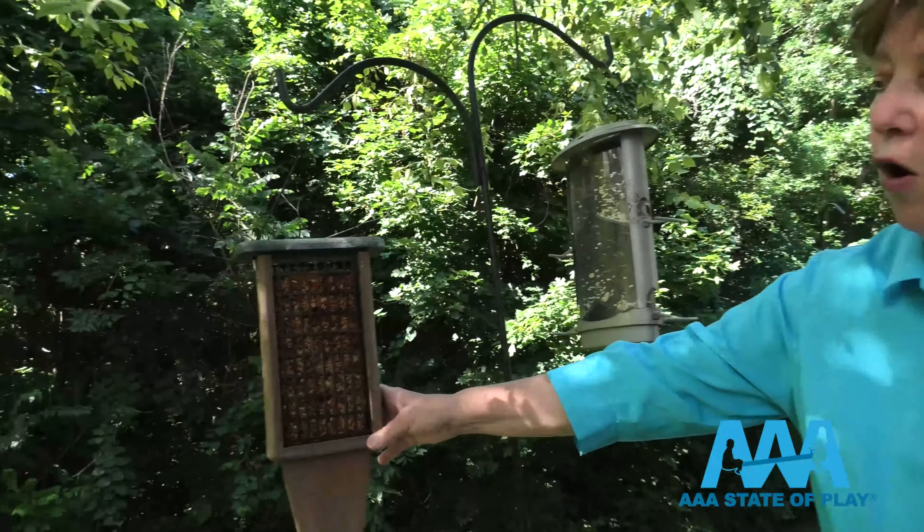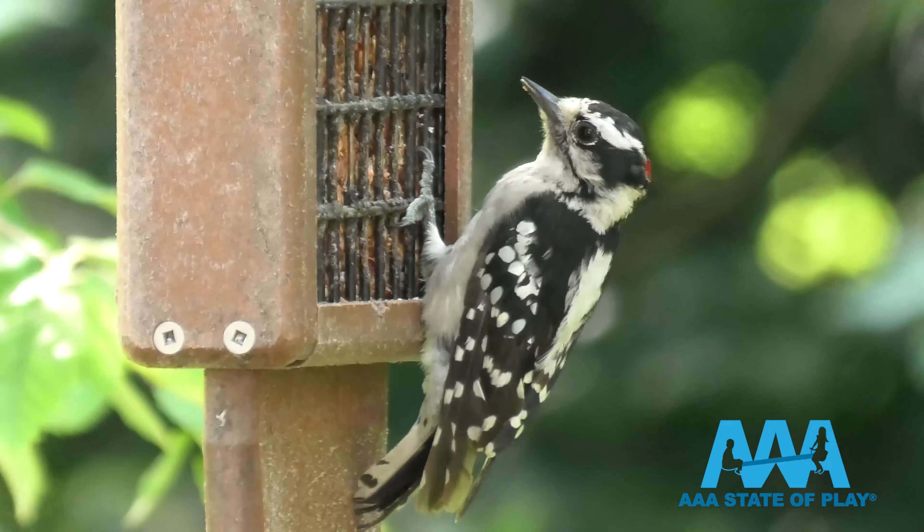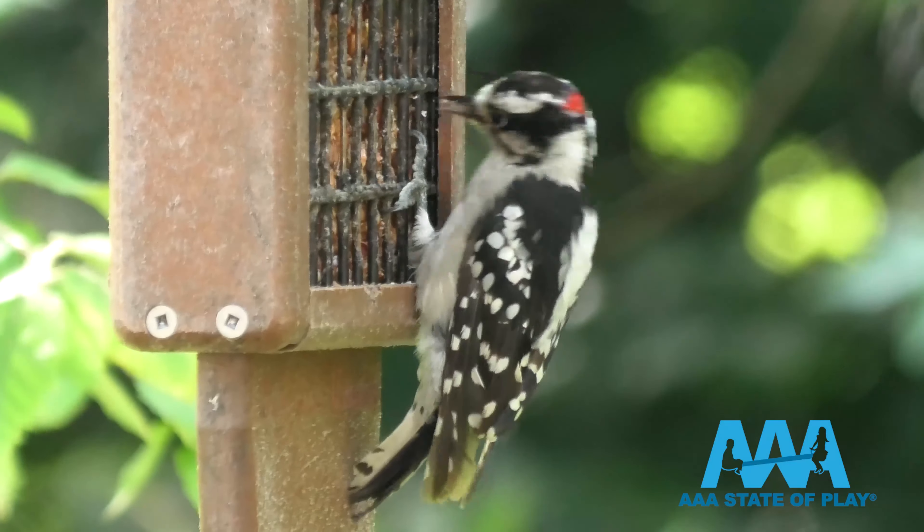This is filled typically all winter with suet, which is a huge attraction for woodpeckers and birds — all birds, really.